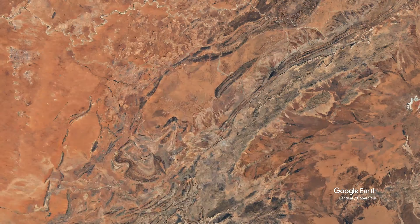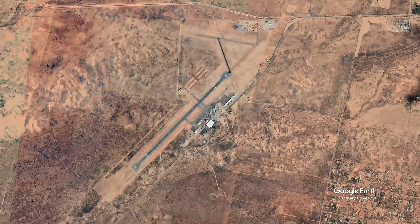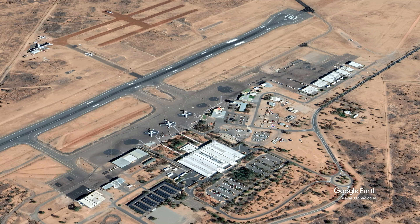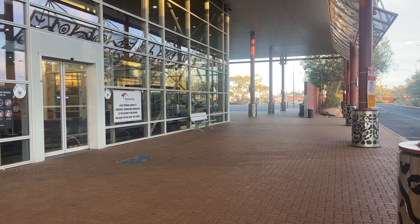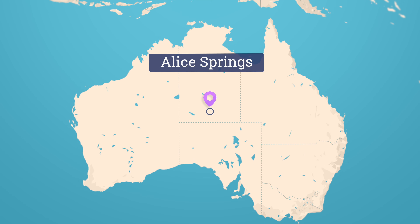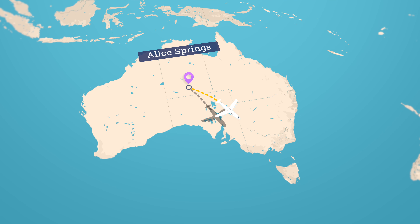Hello and welcome to Alice Springs in the centre of Australia. Today we're going to be flying from Alice Springs Airport which is located about 13 kilometres south of the city it serves. Today we'll be flying to Adelaide, the capital of South Australia.